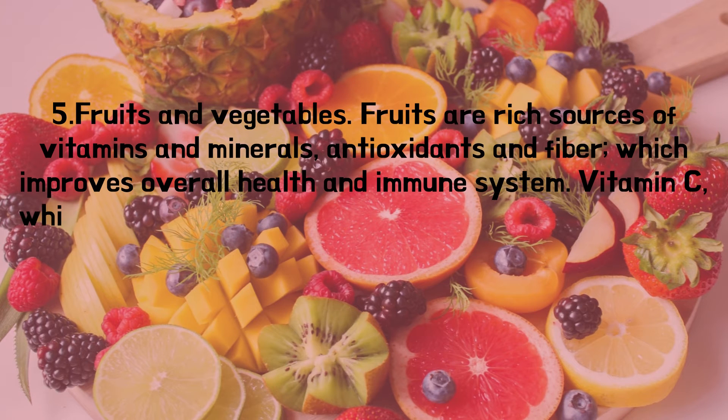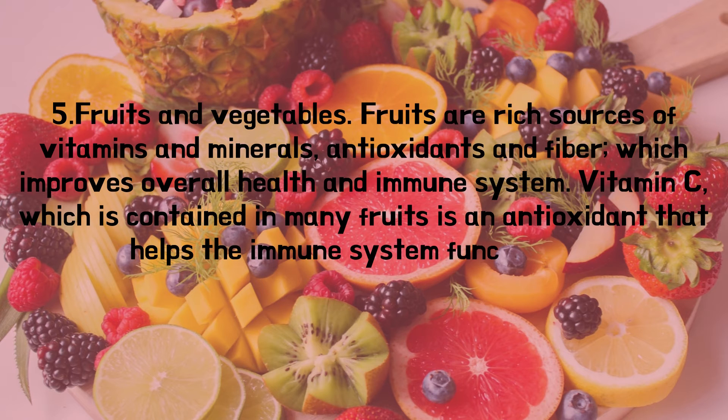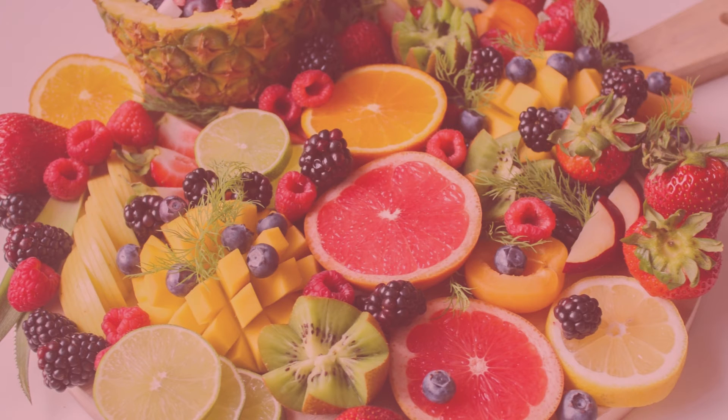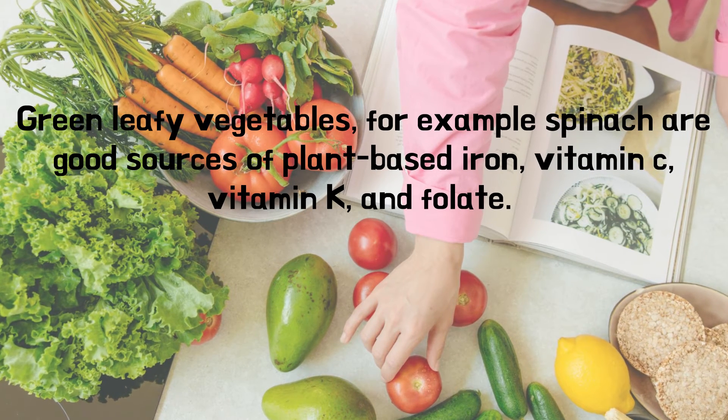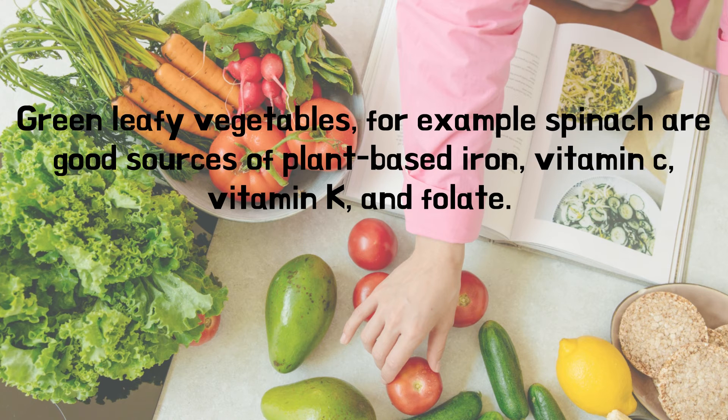Number five: fruits and vegetables. Fruits are rich sources of vitamins, minerals, antioxidants, and fiber, which improve overall health and the immune system. Vitamin C, which is contained in many fruits, is an antioxidant that helps the immune system function. Green leafy vegetables, for example spinach, are good sources of plant-based iron, vitamin C, vitamin K, and folate.